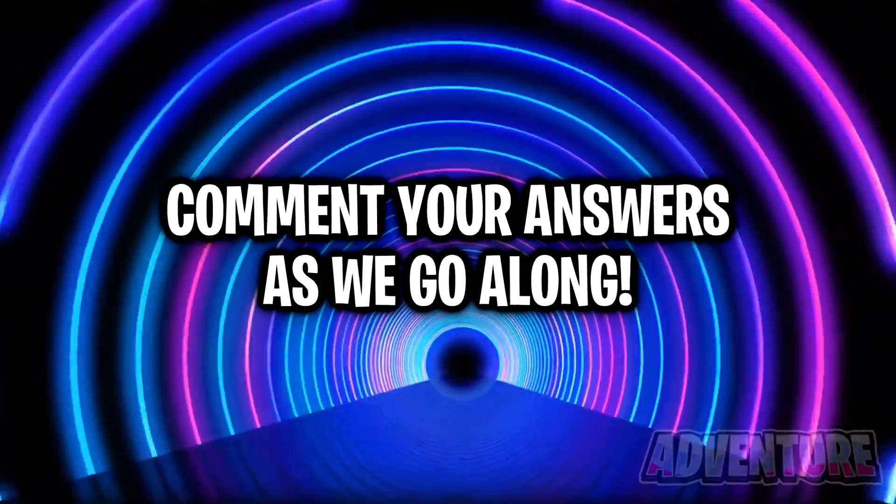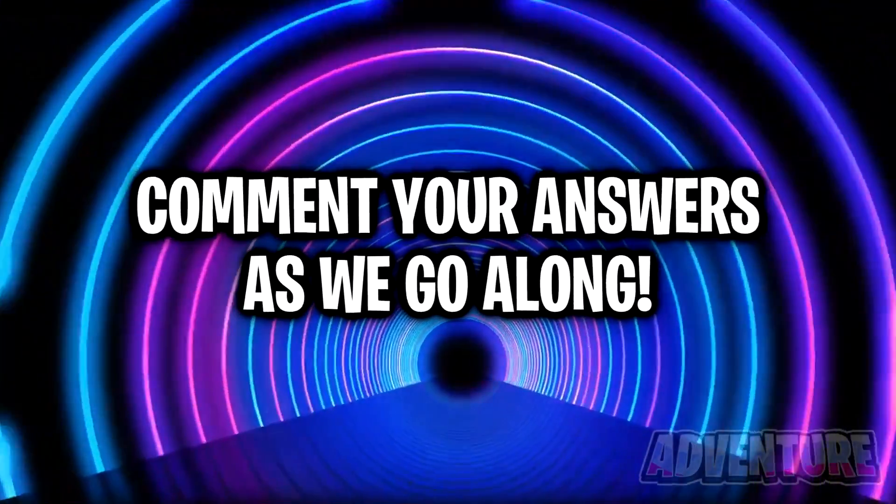So don't miss out on this to find out if you're a smart kid. Comment your answer to each question as we go through them — I'm interested to read what you guys have to say.